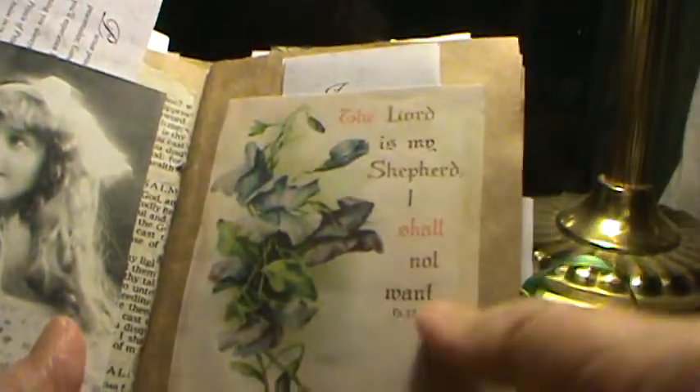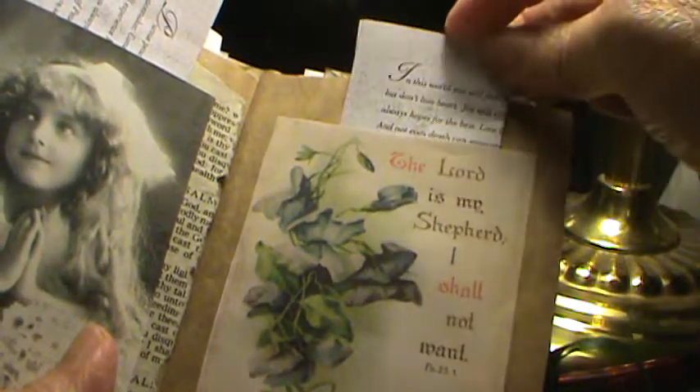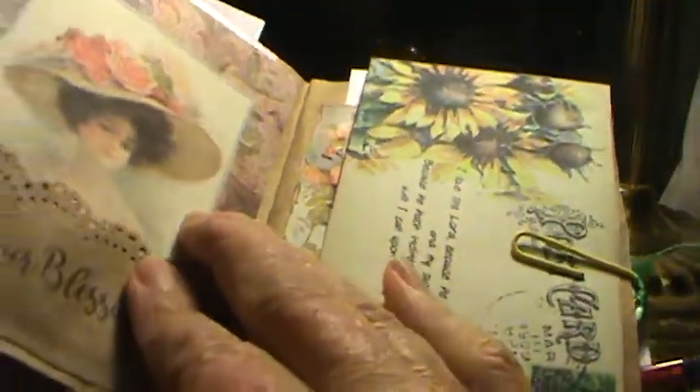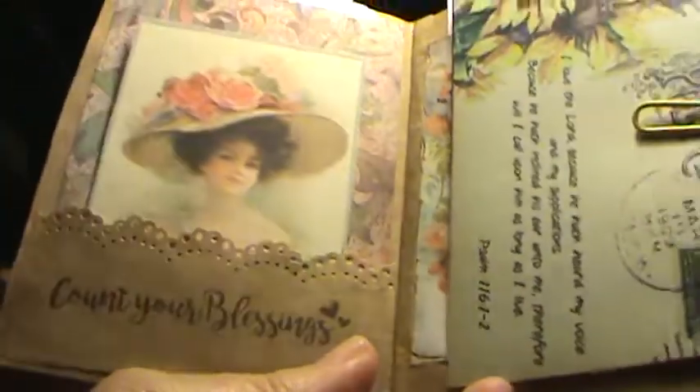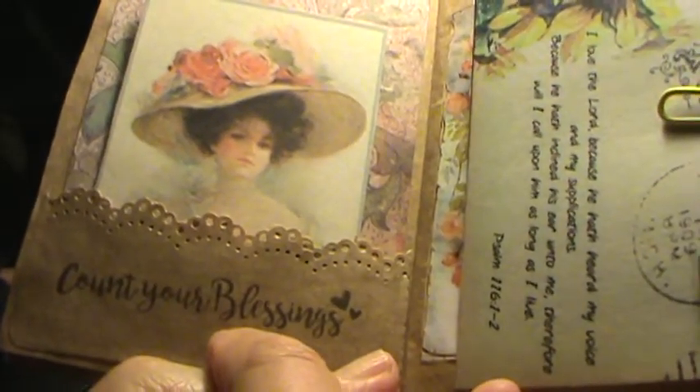This is from Pinterest. And this is another one of those letters that were in that book. The 'Count Your Blessings' stamp, I believe, was a gift from Rachel Odom. And another pocket made with the Martha Stewart Punch. That's a copy of the Jesus Calling devotional — a page of that. And this is Psalm 63.